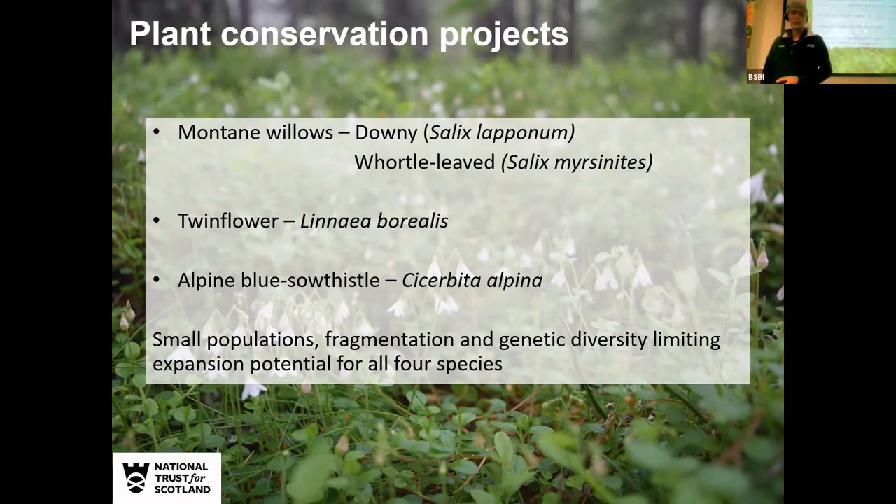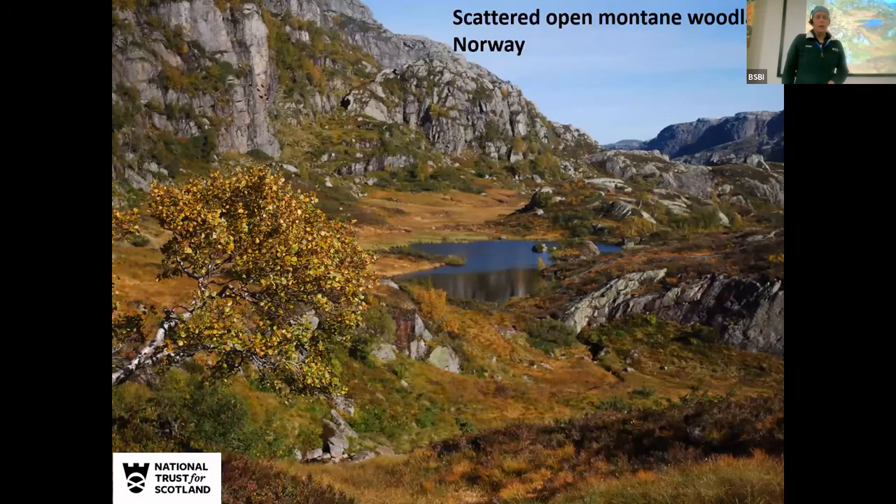Today I'm going to talk about three plant conservation projects undertaken at Marlodge: montane willows — particularly downy willow and whortle-leaved willow — twinflower, and alpine blue sowthistle. Some of these are translocations, which is very topical. All four of these species have very small, very fragmented populations, and the genetic diversity is limiting their expansion potential, which is why we're carrying out this work.